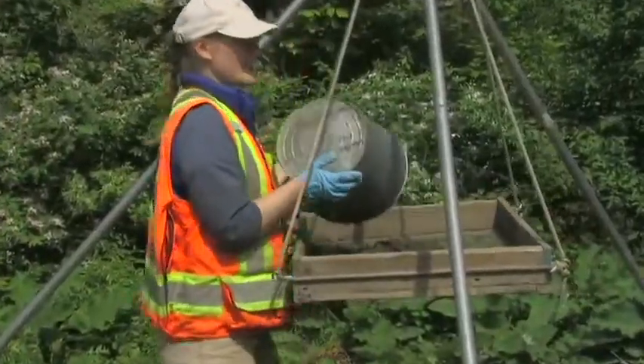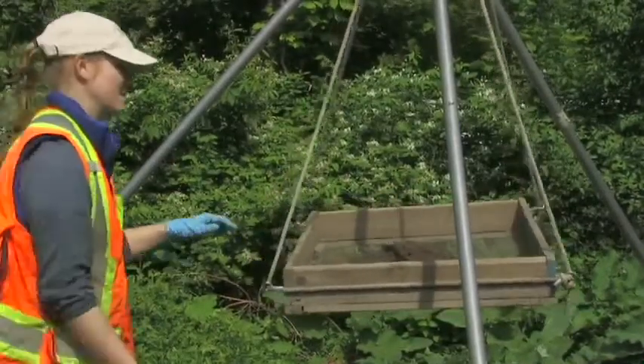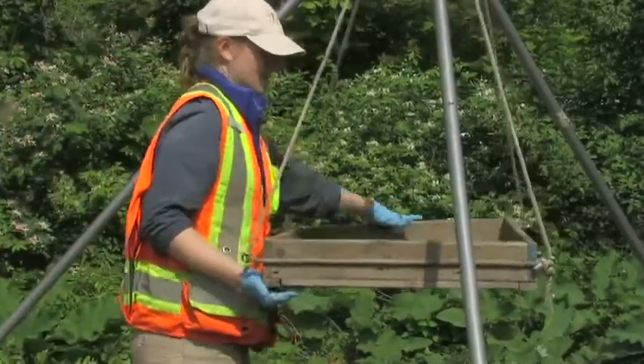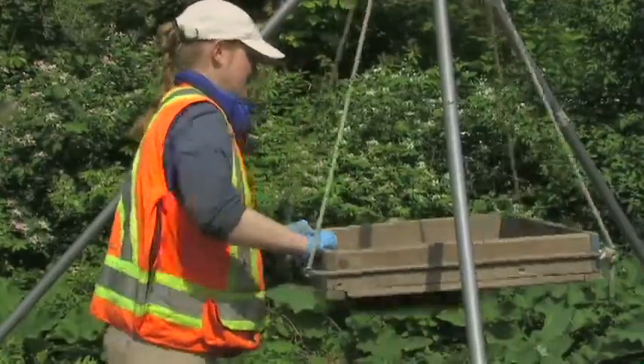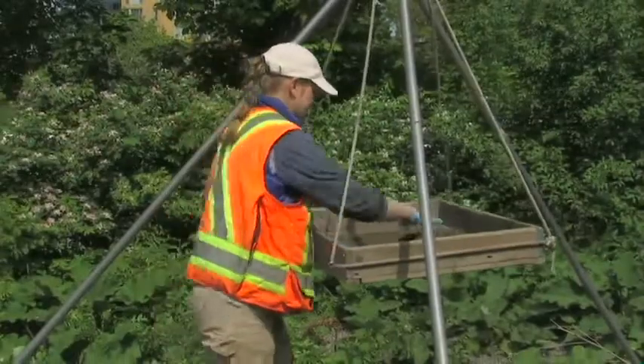With the excavation, all of the artifacts go back to our lab at Boulder Associates where they'll be washed, inventoried, and catalogued, and then we'll be writing a report for the site. The report will be submitted to the Ministry of Tourism, Culture, and Sport.